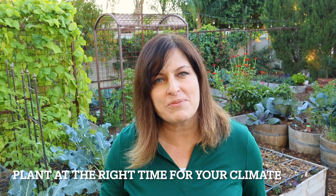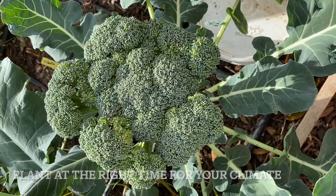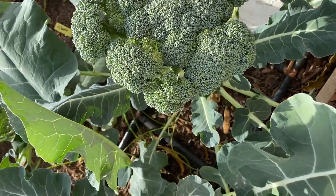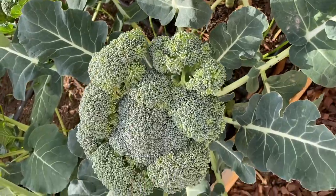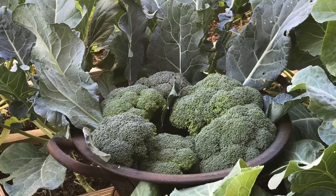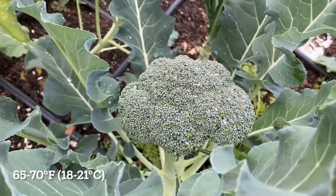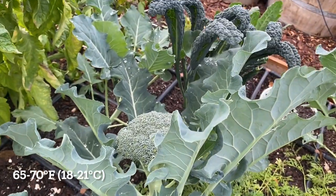The next tip is to plant broccoli at the right time. Broccoli is a cool-loving member of the brassica family and needs cool weather to grow well. If it's too warm, the broccoli will bolt or not grow well. Broccoli grown during cool weather will have a sweeter flavor. The ideal growing temperature for broccoli is between 65 and 70 degrees.